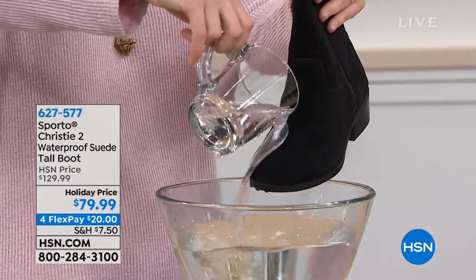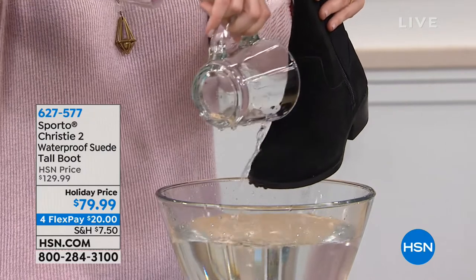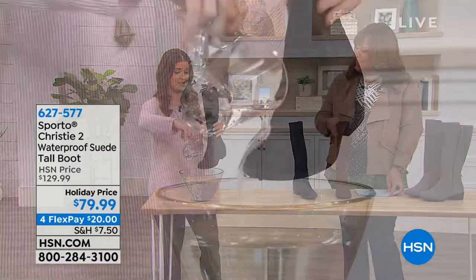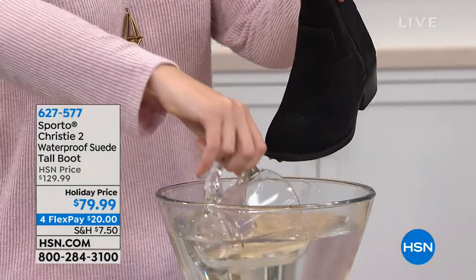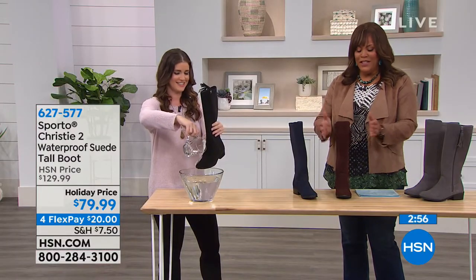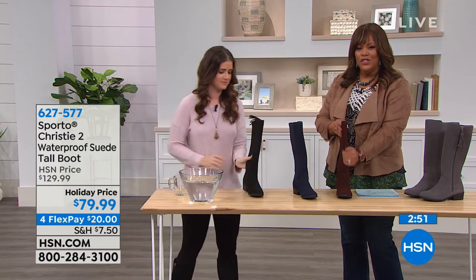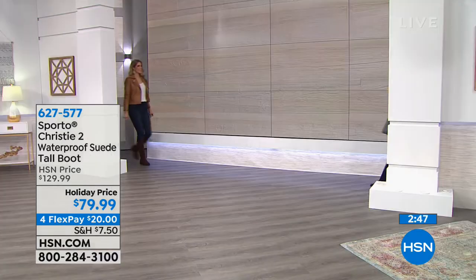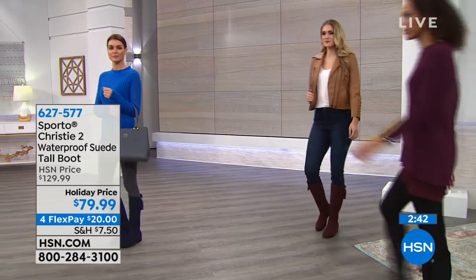These are the boots that are going to go with everything — with skirts, with dresses, with jeans, with leggings. Super cute. And I love in the back, if you have a larger calf, this boot is for you, because it comes in a wide and it also comes in a medium.